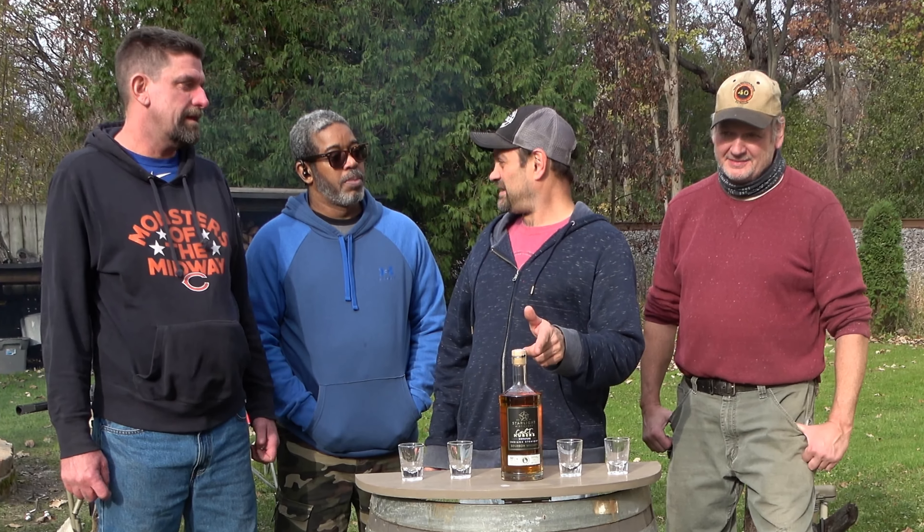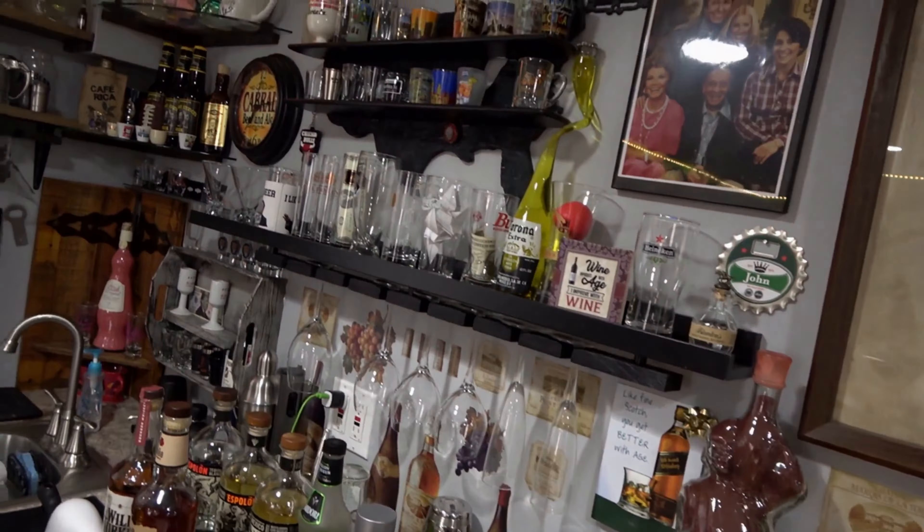Hey everybody, welcome back to Thicker Liquor. My name is John and today I have the crew here for Thicker Liquor and we're going to try out a new Carl T. Huber's Indiana bourbon. Let's get into it.